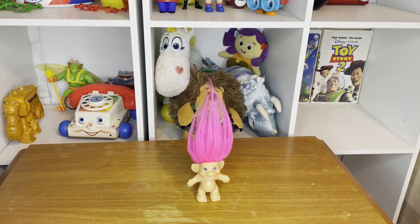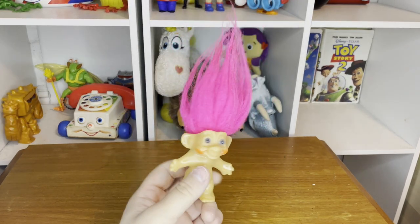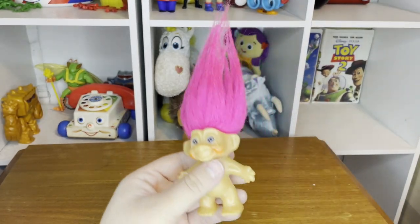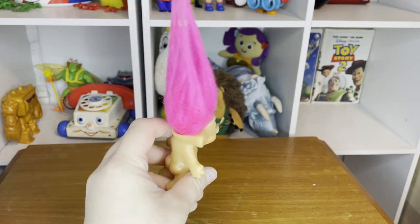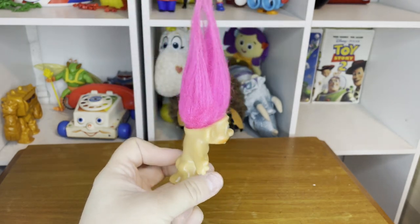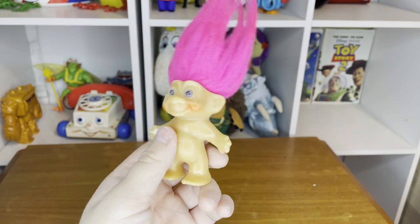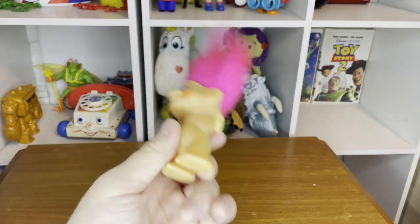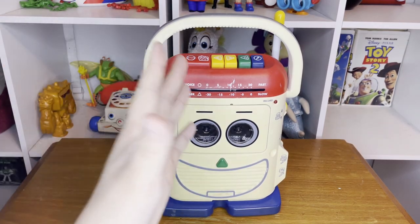Next up for my collection is actually kind of a background character. This right here is the troll doll that Andy had — you can actually see him in the first movie during the segment where Buzz is doing his hair. There's really not much to go off of with this guy except that he's very vintage and honestly pretty creepy. I don't understand why Andy would even have this, but it's a Toy Story thing so I gotta collect it.